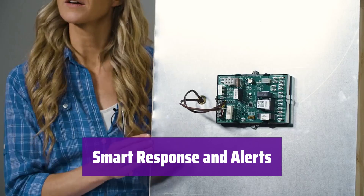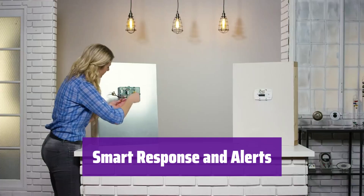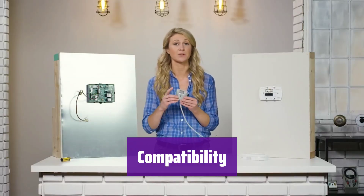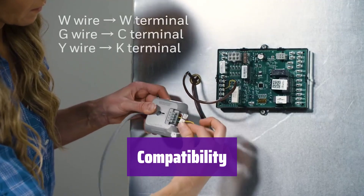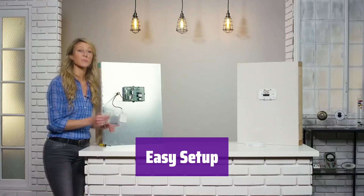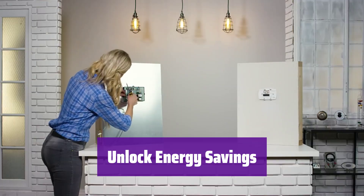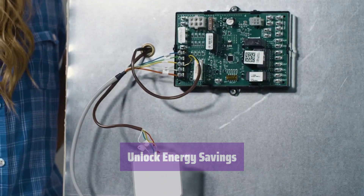It learns your home's heating and cooling patterns to provide the right temperature at the right time, and will even send you filter and temperature alerts. It works with most heating and cooling systems, including forced air, hot water, steam, and heat pumps; however, it does not work with electric baseboard heat. Everything you need is included, even a power adapter, and it intuitively identifies your home system type for a simple DIY installation. With its smart features and utility program integration, it helps you save energy and money, making it a smart investment for your home.